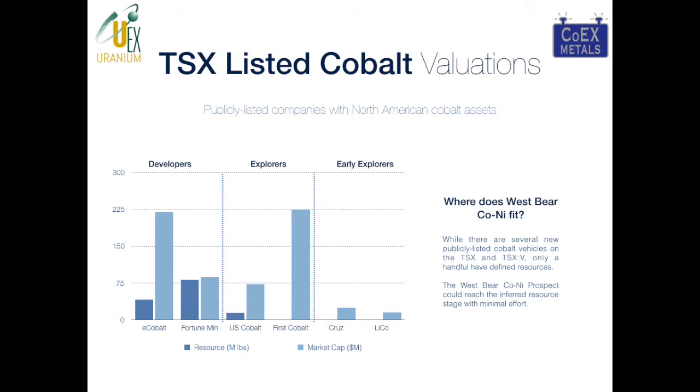This slide shows the potential value of a West Bear Cobalt spin-out. Developers like eCobalt and Fortune Minerals, who both have resources, are in that $75 to $225 million market cap range. Early explorers like Lyco and Cruise with excellent land packages in known cobalt districts are in the $15 to $25 million range. Explorers like U.S. Cobalt and First Cobalt, who don't have resources but are believed to be on to something, range from $72 to $225 million. With our modest $1.5 million program delivering 30 to 40 drill holes, we should be able to reach resource stage quickly and slot nicely into that category.